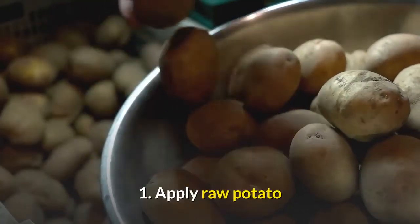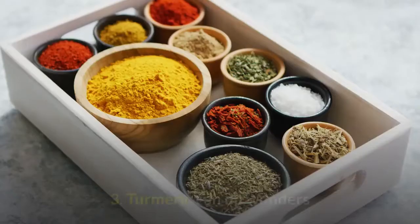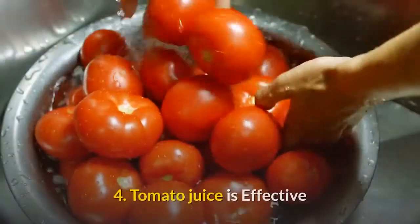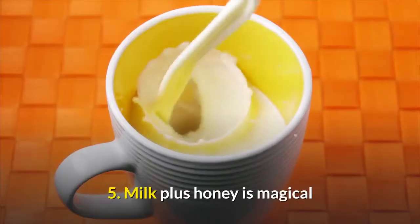1. Apply raw potato. 2. Combine honey and cinnamon. 3. Turmeric can do wonders. 4. Tomato juice is effective. 5. Milk plus honey is magical.